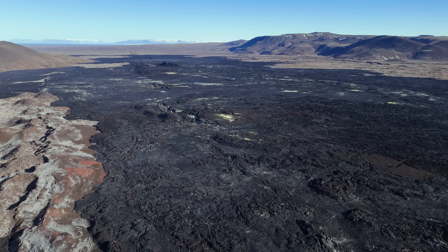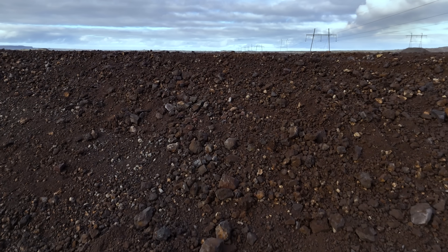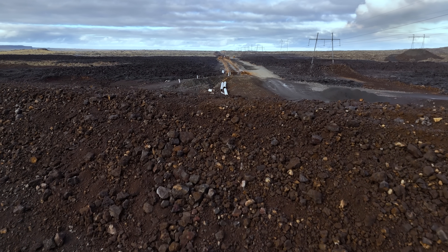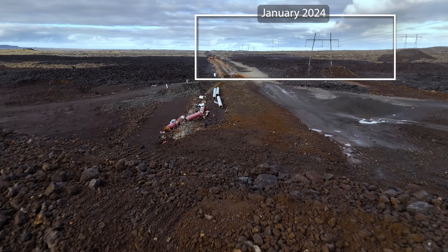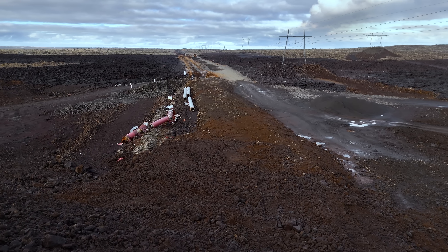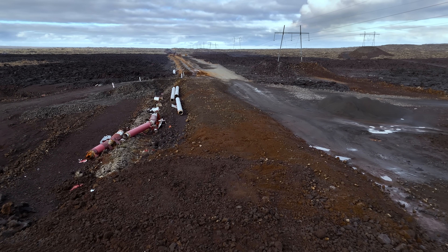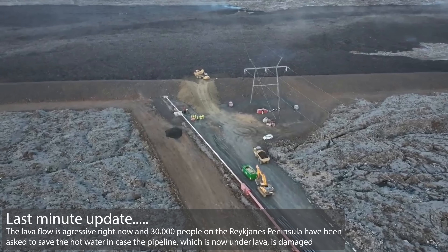Lava was causing trouble again yesterday as it was threatening to take out the power line to the main grid. But firefighters were able to cool it down by the pylons. That actually looked like this after the last repair and update, and I will shoot videos from this same angle again when things cool down to show you the changes. The pylons are safe for now.